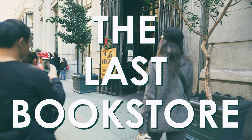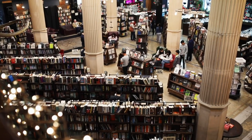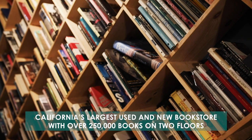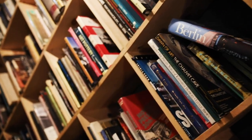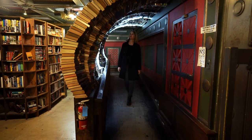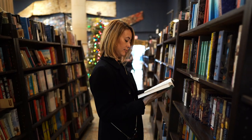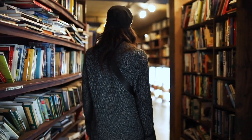Number 3: The Last Bookstore. The Last Bookstore is a fun stop if you are in downtown LA, especially if you're a book lover. It is California's largest used and new bookstore with over 250,000 books on two floors. It has grown in popularity over the years because of its clever way of shaping books for fun photo ops, like the Book Tunnel. There are also unique art installations using books. It's such a creative space, and you can tell the owner, Josh Spencer, has a huge passion for books.